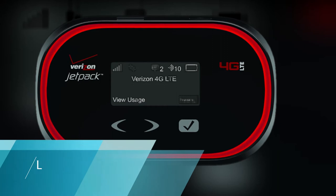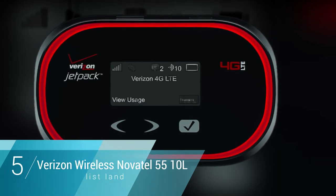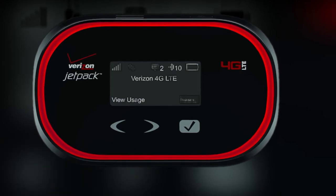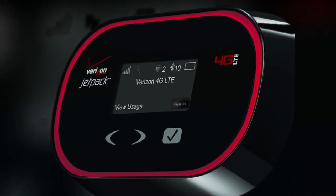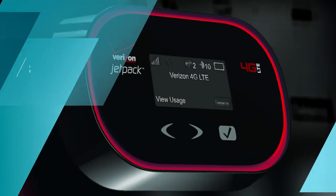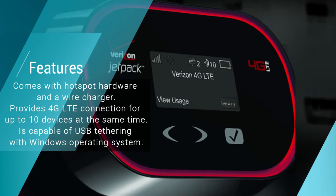Number five: Verizon Wireless Novatel 5510L Mobile Jetpack Hotspot. With the Verizon Wireless Novatel 5510L Mobile Jetpack Hotspot, you get fast internet speed at affordable rates. This hotspot is provided by the Verizon network, works with a Verizon SIM card, and at surprisingly low rates you get to enjoy swift streaming, gaming, and video calls at a strong 4G LTE connection.